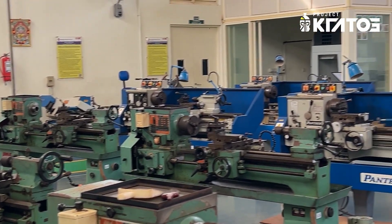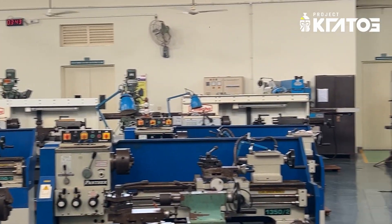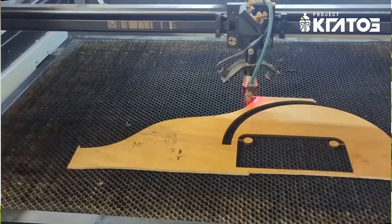We have access to an in-house mechanical workshop at our university where we do mechanical jobs like CNC, lathe, milling and TIG/MIG welding. We also use our university's state-of-the-art fabrication and prototyping lab which houses a PCB milling machine, laser cutter, multiple 3D printers and a plasma cutter as well.